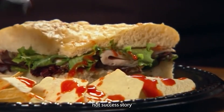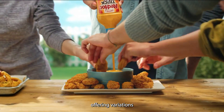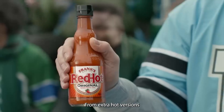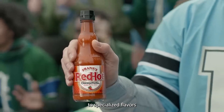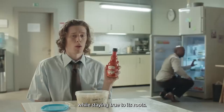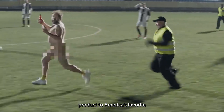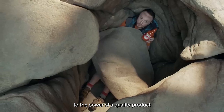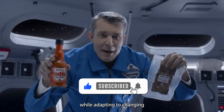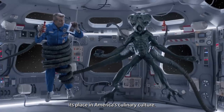Frank's Red Hot's success story isn't just about maintaining tradition. The brand has also expanded its product line, offering variations on its classic sauce to cater to evolving consumer tastes — from extra hot versions to specialized flavors for different cuisines — finding ways to innovate while staying true to its roots. The journey from a local Cincinnati product to America's favorite hot sauce is a testament to the power of a quality product and smart brand management.